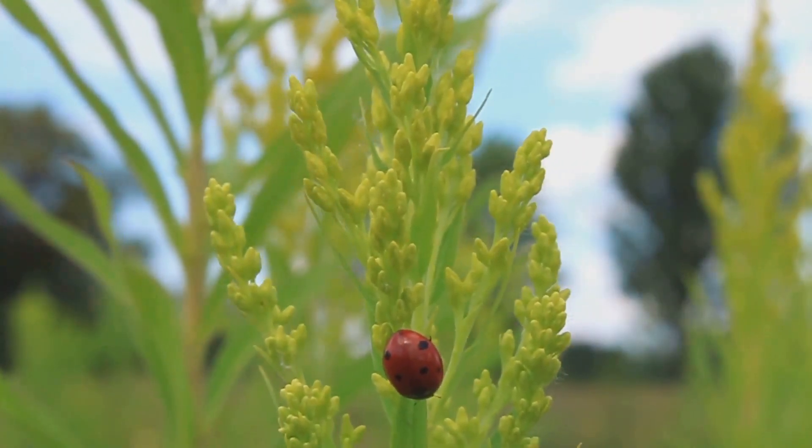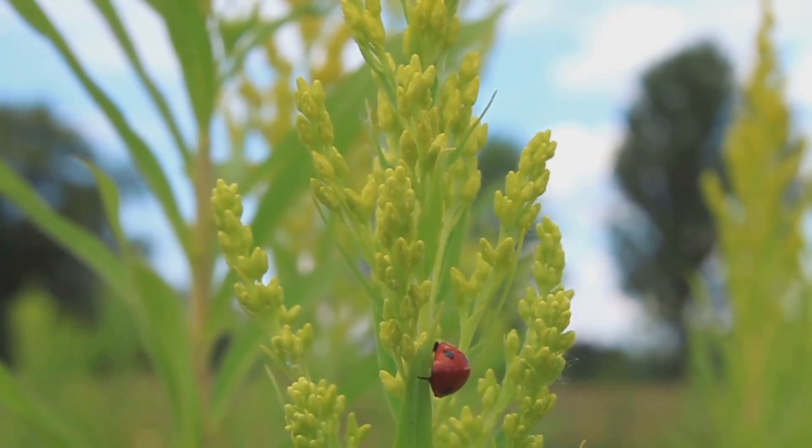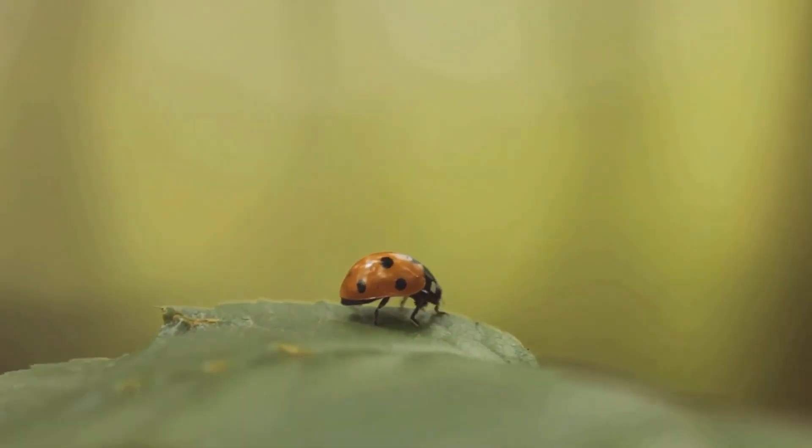Initially, its shell is soft and pale, but as it hardens, the shell darkens to a bright red or orange, and the distinctive black spots appear. The adult ladybug is now ready to take on the world.